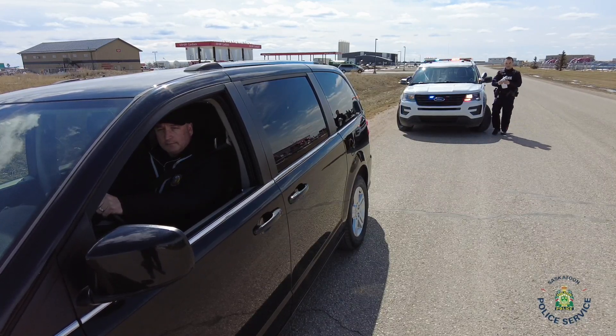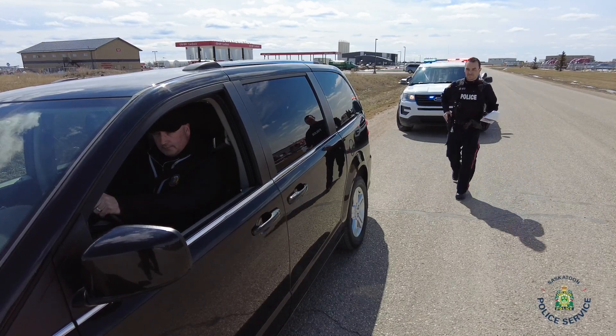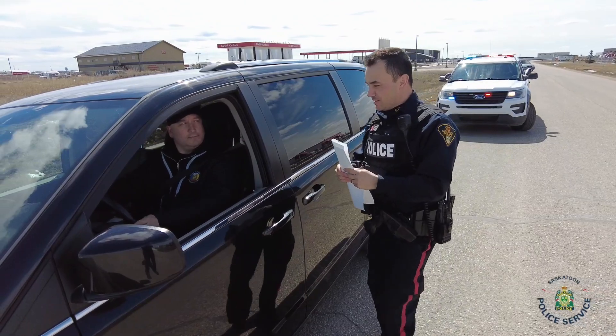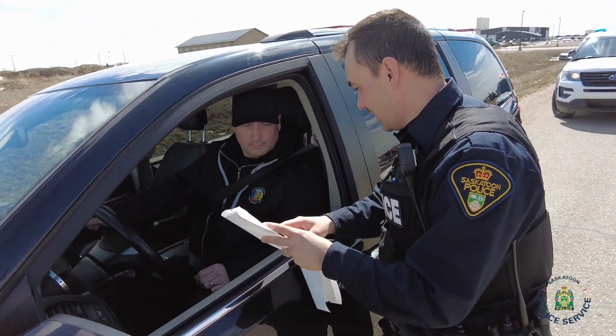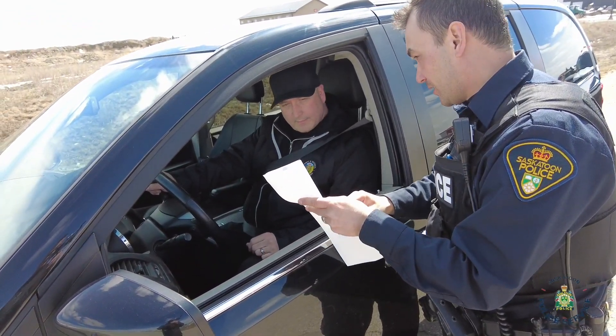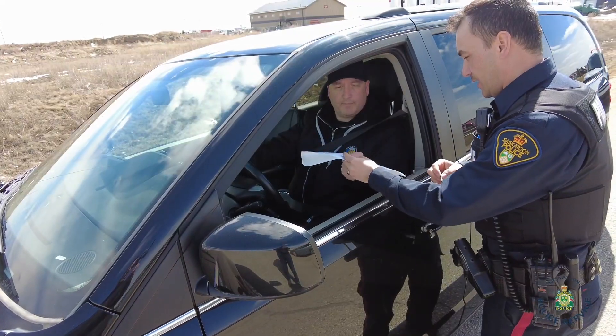At that point, they will explain any ticket you might be receiving. You will be notified of the offence, the fine, as well as your options to either pay or contest the ticket. It may be tempting to argue the matter with the officer; however, the roadside is not the appropriate place to do this. It poses risks to both you and the officer.